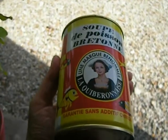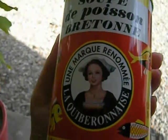But French portions are small. I just think this is hilarious.